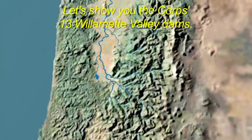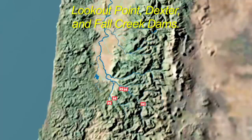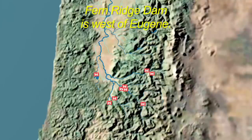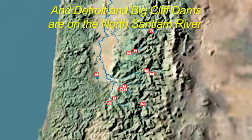Let's show you the Corps' 13 Willamette Valley Dams. To the south, Cottage Grove and Dorena Dams. East and a little south of Eugene are Hills Creek, Lookout Point, Dexter, and Fall Creek Dams. Up along the McKenzie River are Cougar and Blue River Dams. Fern Ridge Dam is west of Eugene. Green Peter and Foster Dams are on the south Santiam River near Sweet Home, and Detroit and Big Cliff Dams are on the north Santiam River.